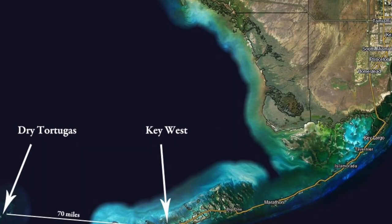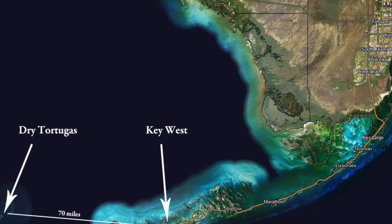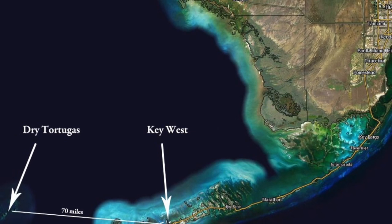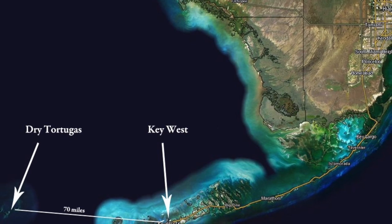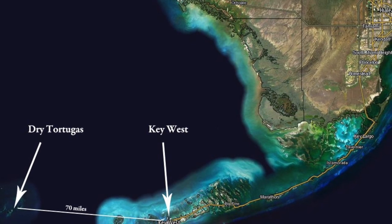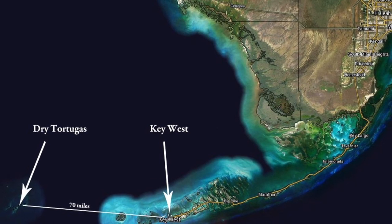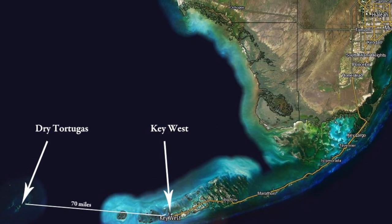As I said earlier, Dry Tortugas National Park is made up of seven small islands located 70 miles away from Key West, Florida. These islands are made up of carbonate rocks such as limestone and dolomite, more than 15,000 feet — 5,000 meters — thick.